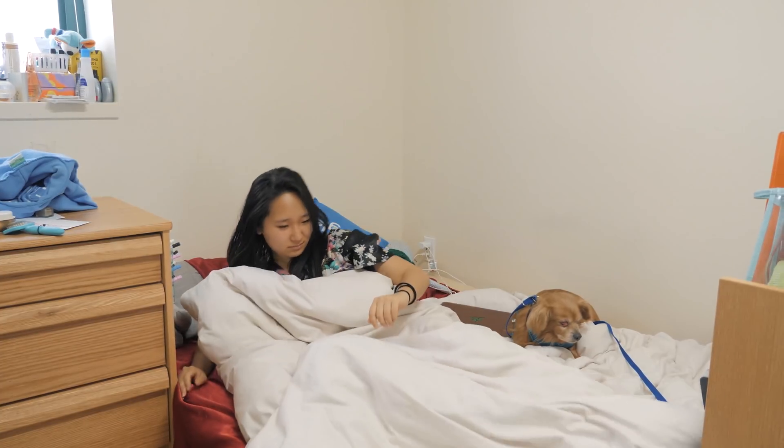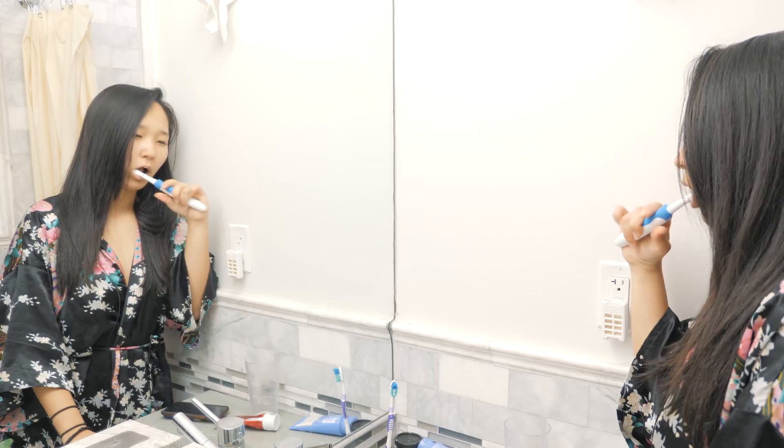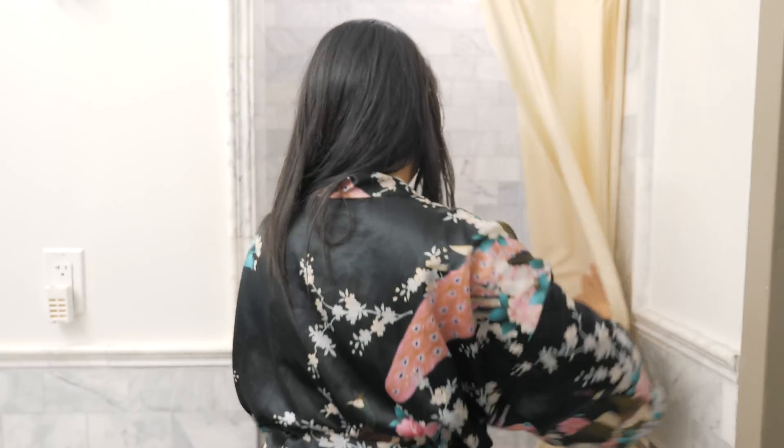I actually took a lot of morning classes. I'd wake up, wash my teeth, shower, whatever I need to do, and I'd pretty much go off directly to class, because I'll usually wake up like 20 minutes before. Go to class for like two hours or so, and hang out with my friends.